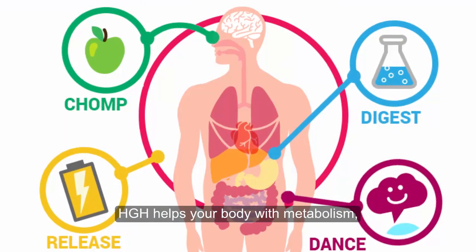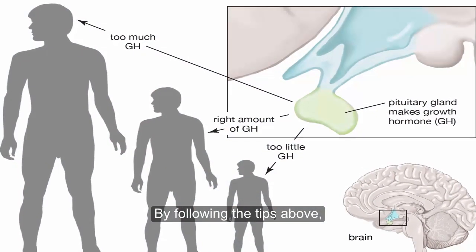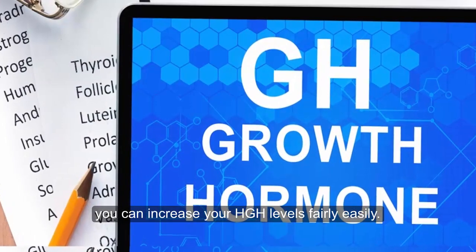HGH helps your body with metabolism, cell repair, and other vital functions. By following the tips above, you can increase your HGH levels fairly easily.